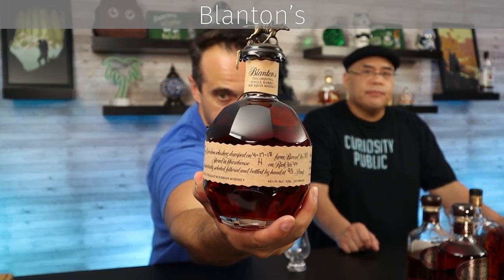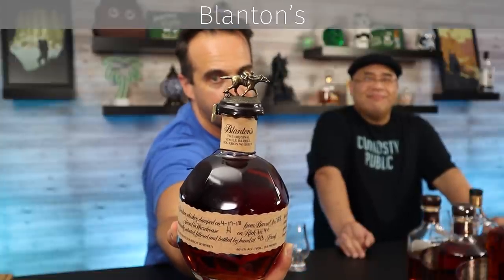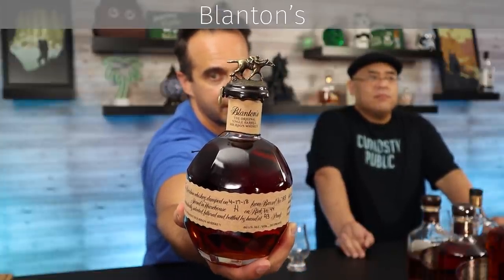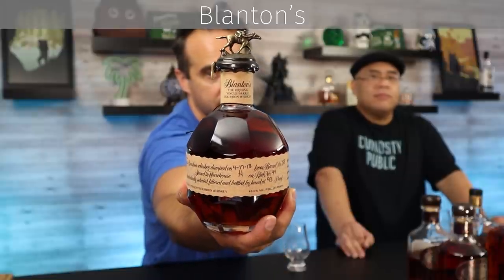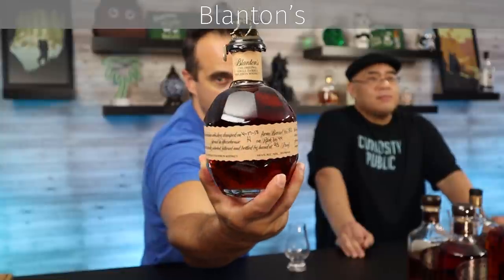Let's move on to probably the most famous — or infamous — Blanton's. Blanton's is probably one of the most famous bottles out there. It's a beautiful bottle — you've got the horse, you've got the letter on the horse there by the bottom of its leg. Very, very cool looking. This is the hand grenade, the holy hand grenade, the Fabergé egg. It's exquisite.